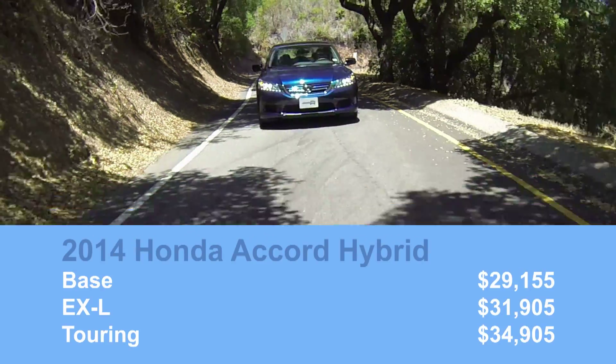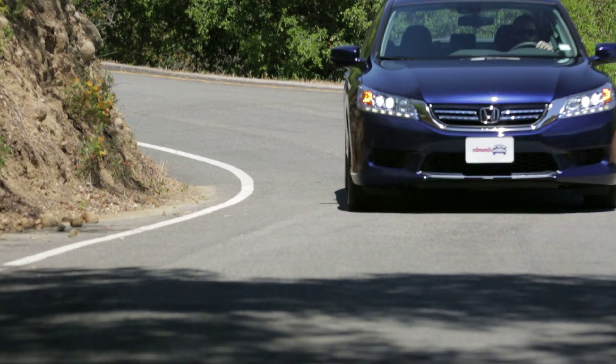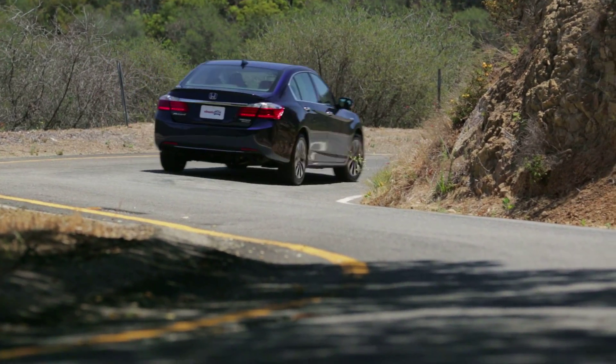In most ways, it delivers exactly what you expect: the dependability and general excellence of a Honda Accord, but with better fuel economy. For more information about the Accord Hybrid and its rivals, go to Edmunds.com.